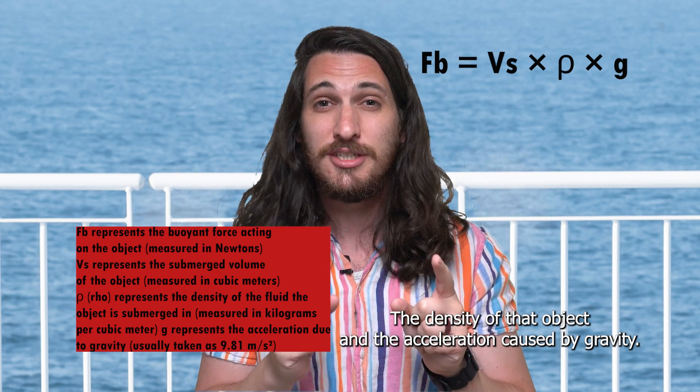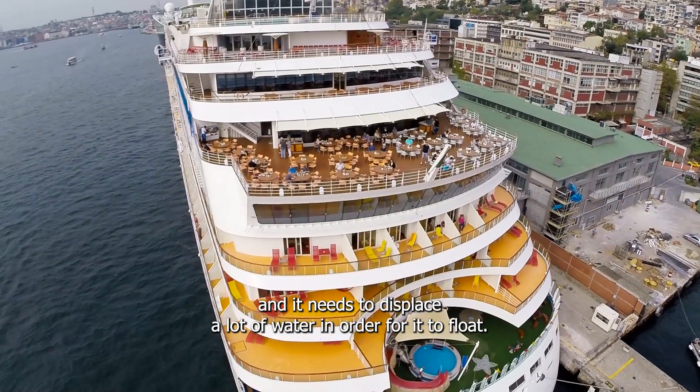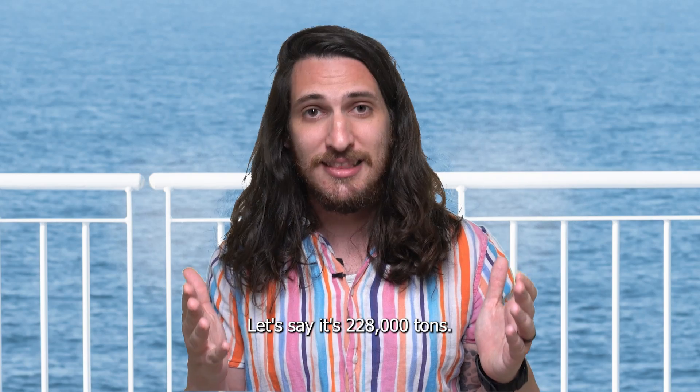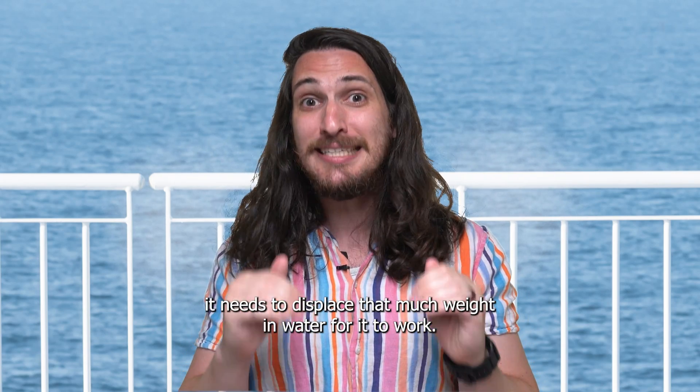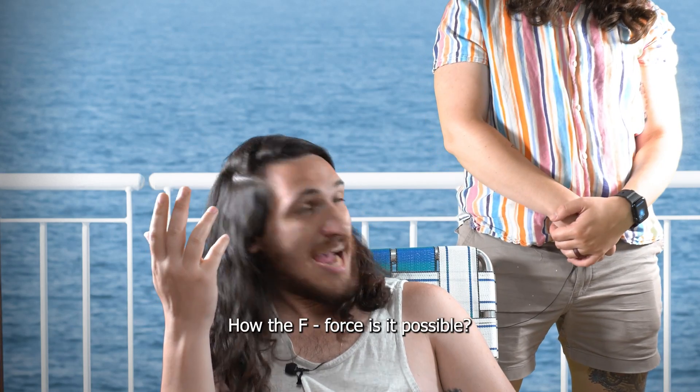So what does the equation say? The buoyant force needs to equal that of the object being submerged — the density of that object and the acceleration caused by gravity. This cruise ship is massive and it needs to displace a lot of water in order to float. Let's say it's 228,000 tons — that means it needs to displace that much weight in water for it to work.